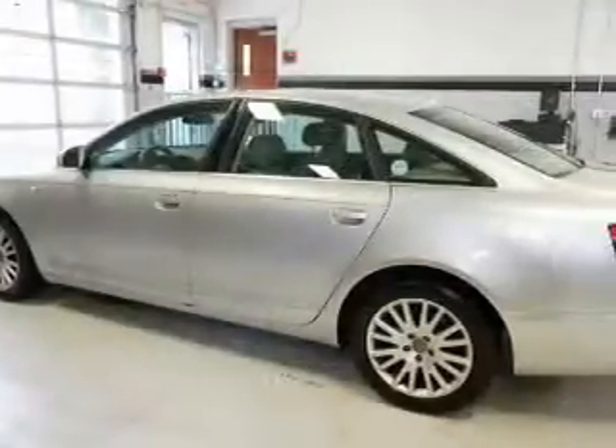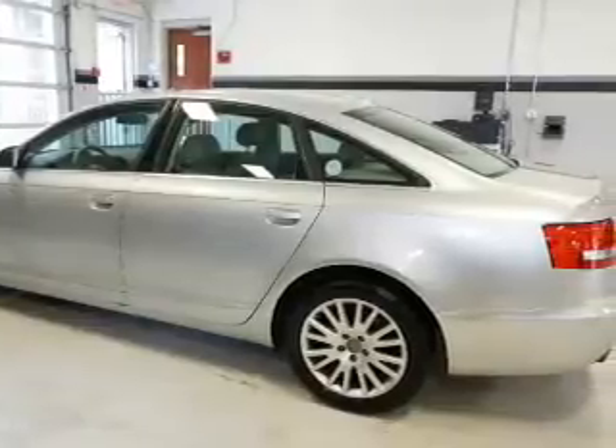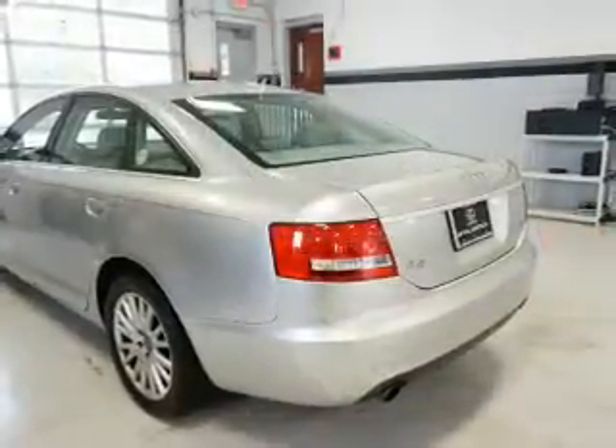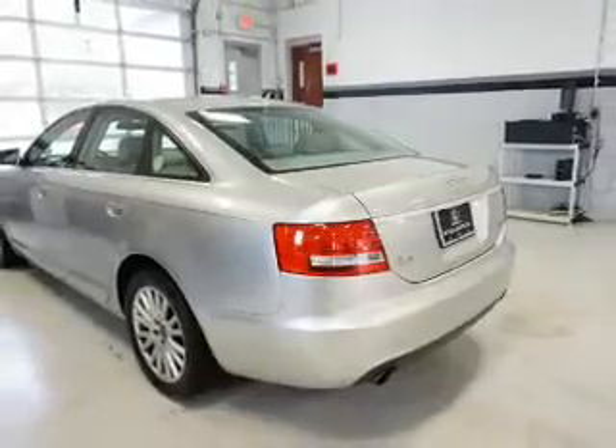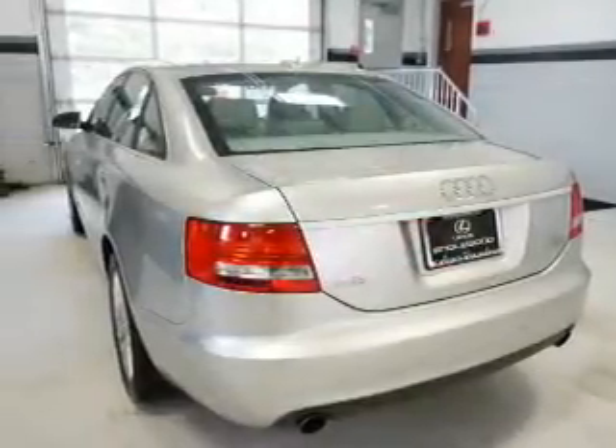Inside you'll find leather seats, Bluetooth connectivity, automatic climate control, front airbags, side airbags, child safety locks, cruise control, a trip computer, child restraint seats, and an anti-theft system.